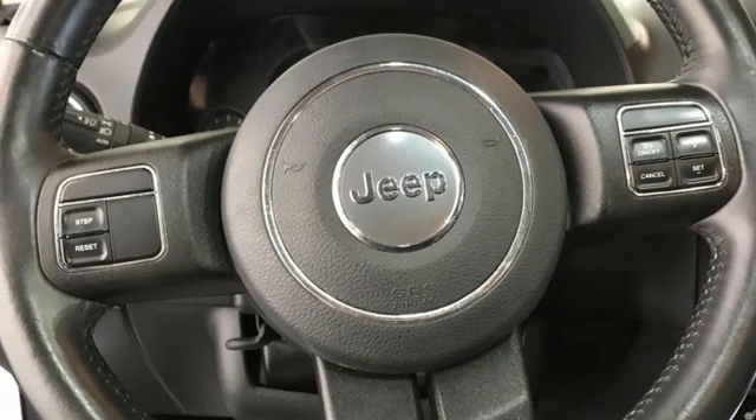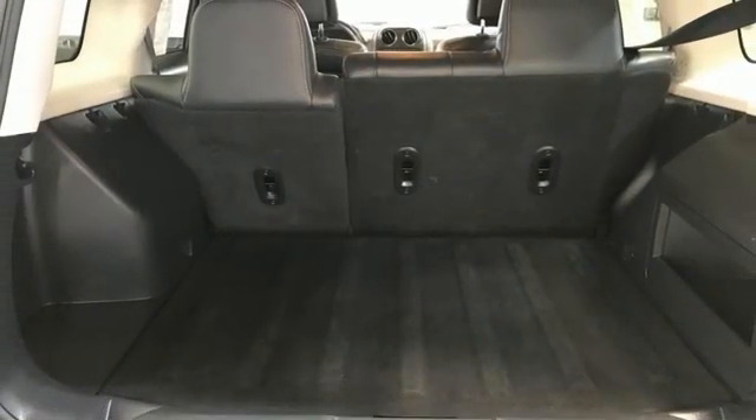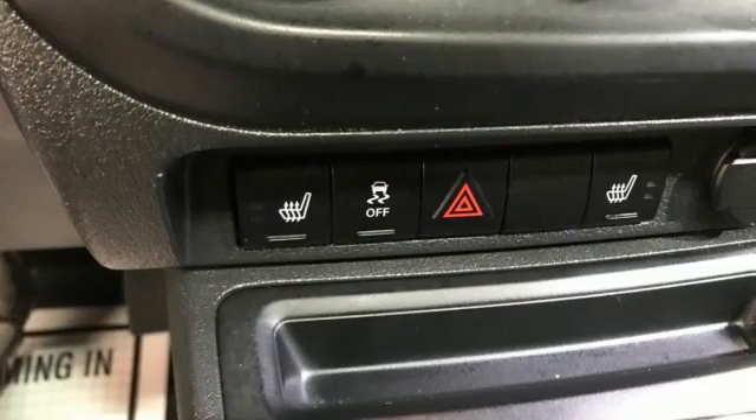Express open and closed sliding and tilting sunroof. You connect with Bluetooth. And automatic transmission.